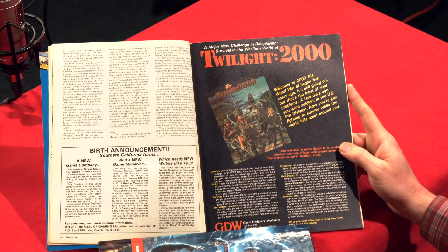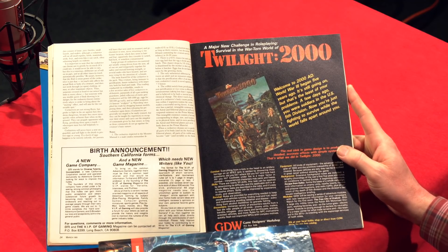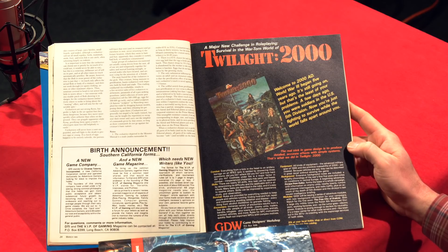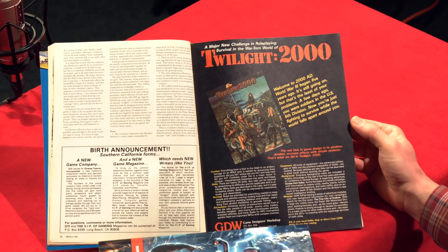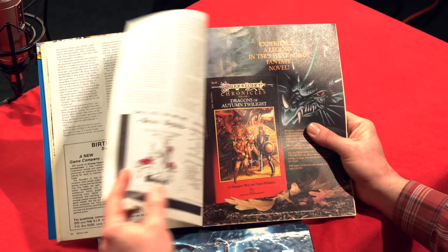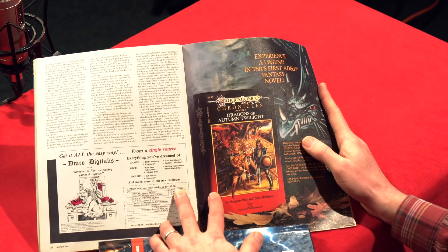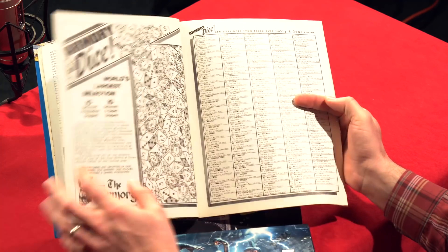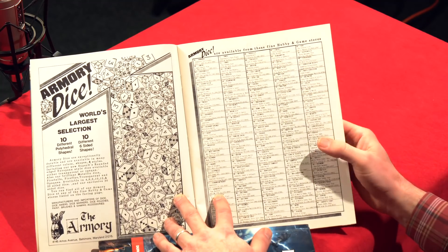There's a great advertisement for Twilight 2000 — what I remember as the most realistic military post-apocalyptic game that had ever come out. The ad says: 'The real trick in game design is to produce detailed accurate effects with simple systems — that's what we did in Twilight 2000.' I remember fondly playing this a few times with my brother, and I actually still have my box set with the expansion. Maybe in a future From the Vault we'll go deep into Twilight 2000. Also an ad for Dragonlance Chronicles Volume One: Dragons of Autumn Twilight by Margaret Weis and Tracy Hickman.